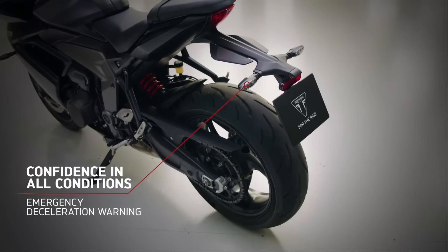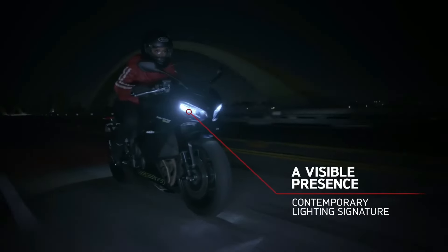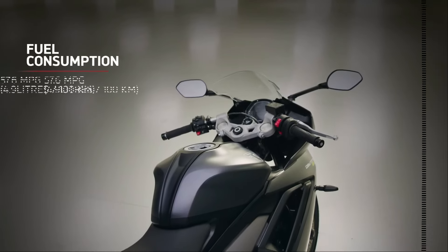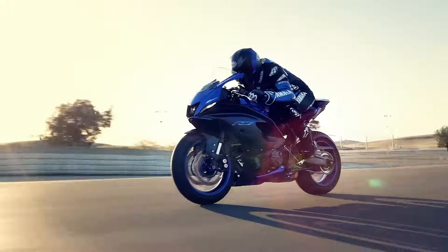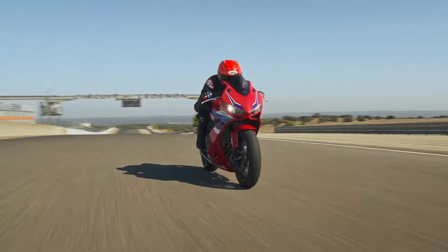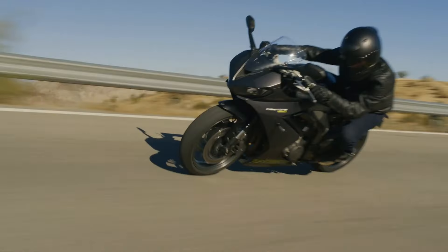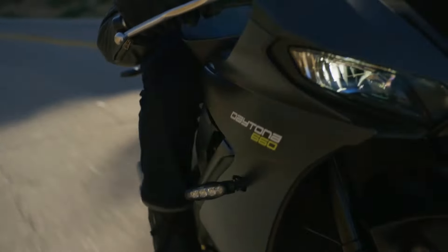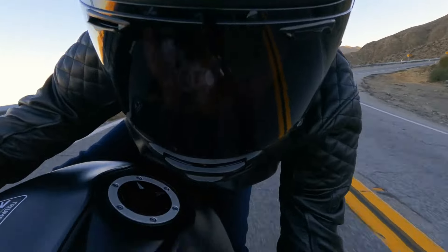Triumph has priced the new Daytona 660 from $9,195 — just $600 more than the Trident 660. More importantly, the price is right in the ballpark of the $9,199 YZF-R7, while being a sizeable $700 less than the CBR650R. Considering the latter is up for an update and price revision, there's no denying the Daytona is a lip-smacking prospect in the middleweight sport bike segment. Yes, it might not be the Daytona comeback we've been waiting for, but the new motorcycle can most likely do some serious damage to its rivals with what's on offer.